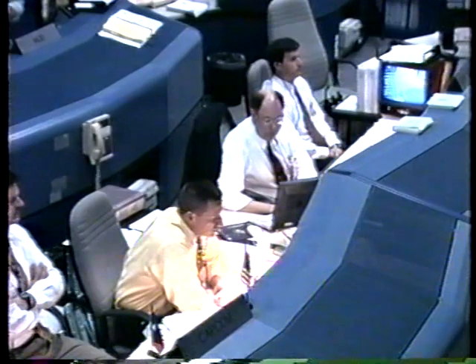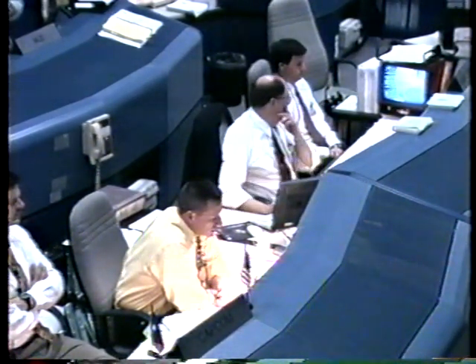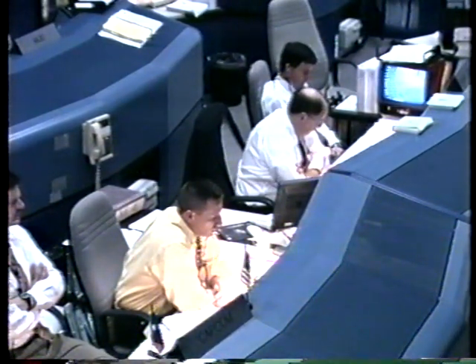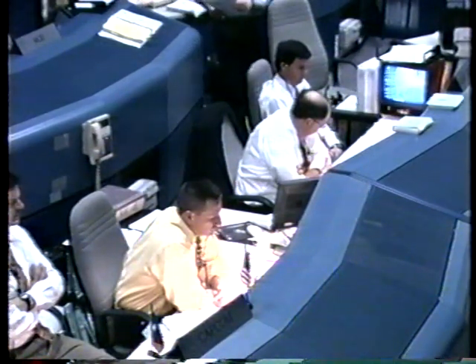Discovery, Houston — energy, ground track, and Navargo. We're showing touchdown at 2,500 feet at 205 knots. Speed brake close, commanding 13 percent.